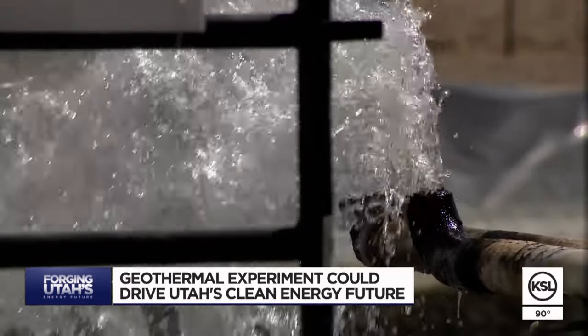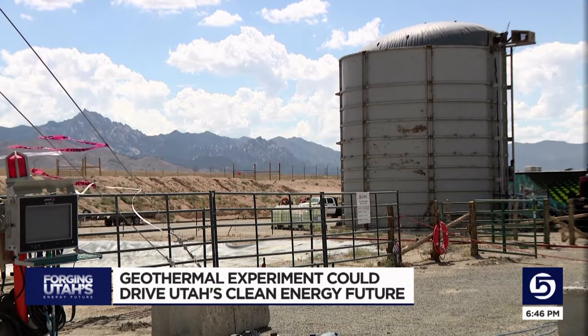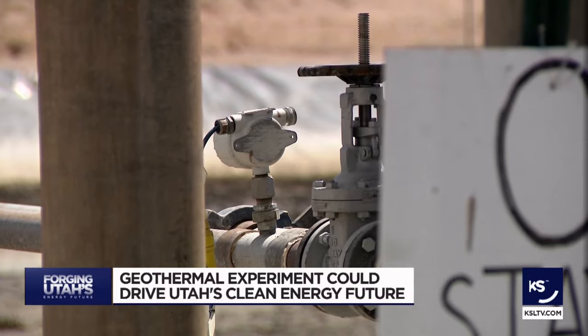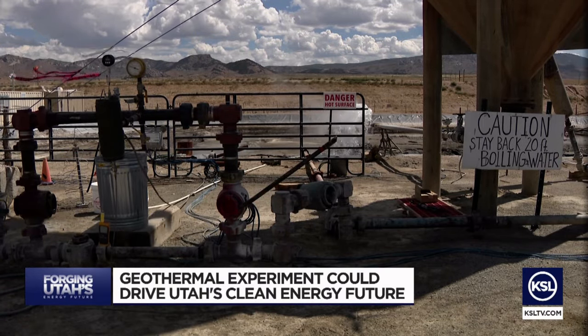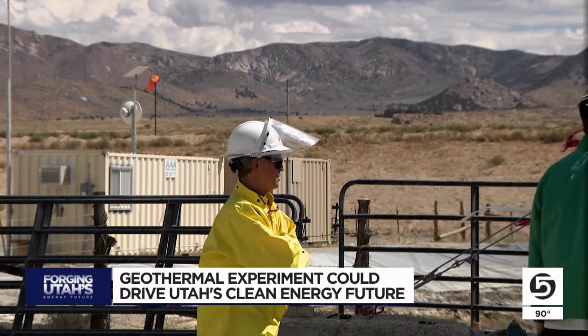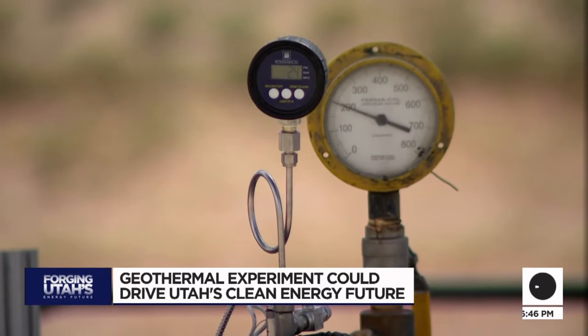In this most recent 30-day circulation test, 420 gallons of water per minute is being injected and recycled. We estimate right here that we're recovering about 95% of the water that we inject. That's crucial for producing geothermal power in Utah, where water can be a scarce resource. We want to make the best use of water as possible, and we can do that by keeping a closed loop — meaning more than 90% of that water is used over and over again.